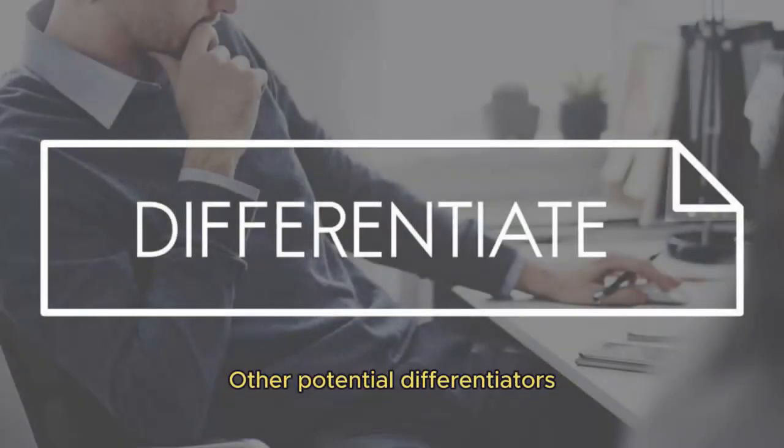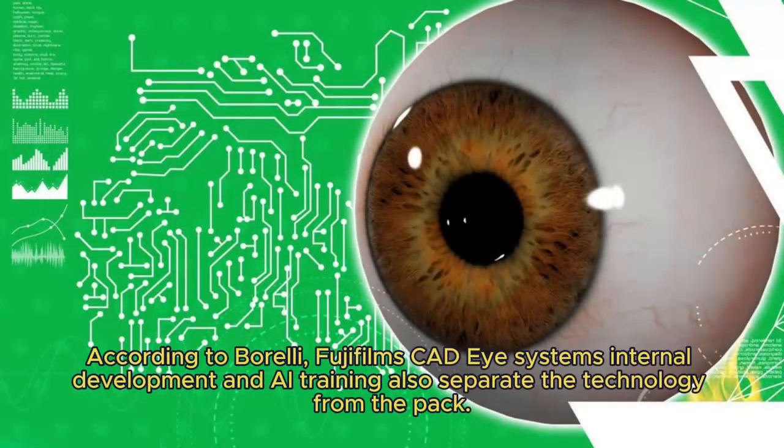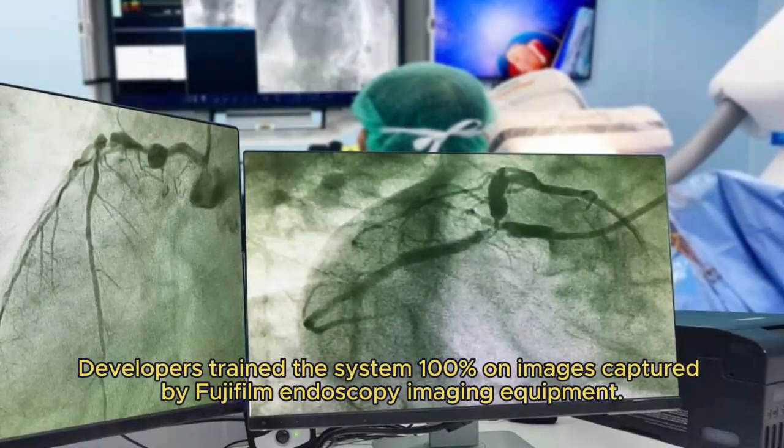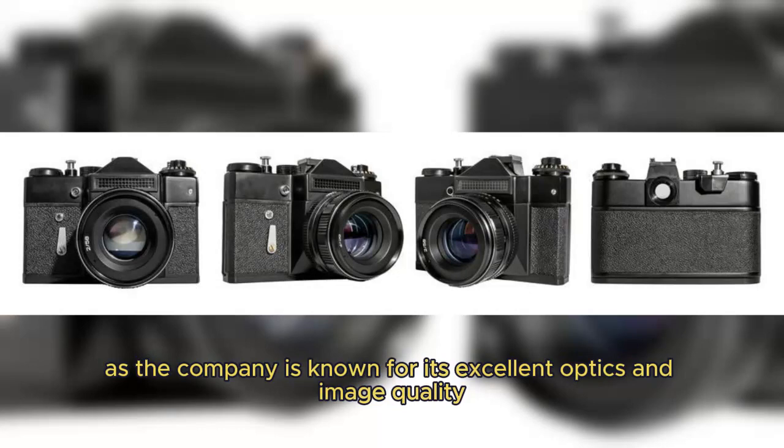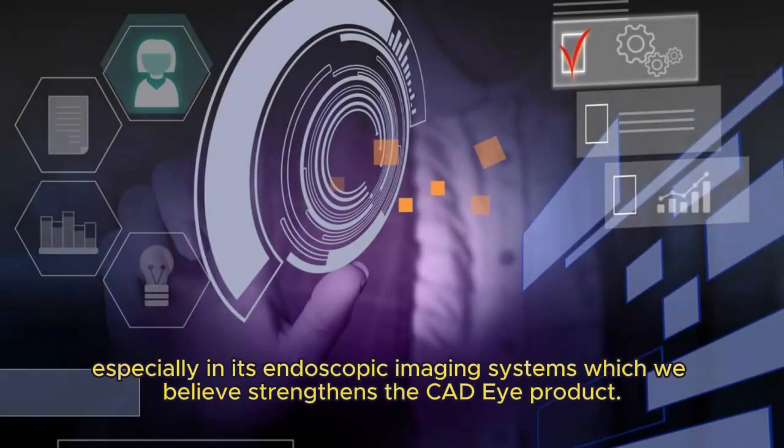Other potential differentiators: according to Borelli, Fujifilm's CADI system's internal development and AI training also separate the technology from the pack. Developers trained the system 100% on images captured by Fujifilm endoscopy imaging equipment. Borelli said Fujifilm believes this to be a great strength, as the company is known for its excellent optics and image quality, especially in its endoscopic imaging systems, which strengthens the CADI product.